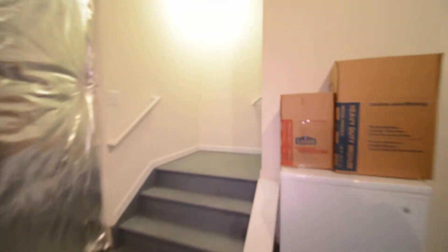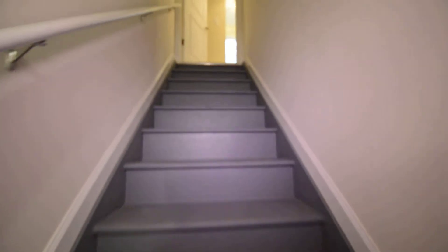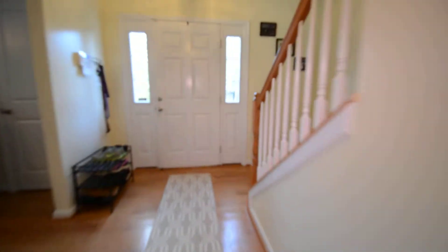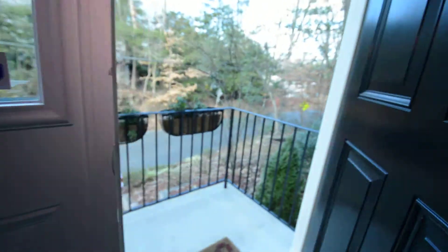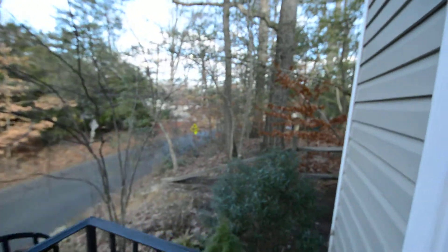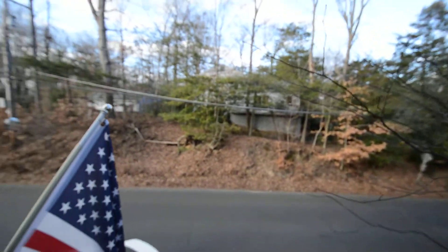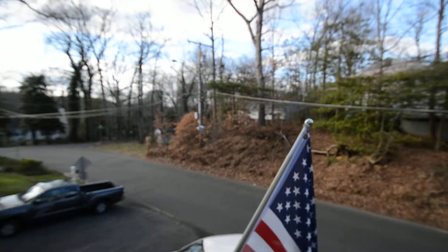And that concludes the video tour of 397 Carle Road here in Crownsville. Be sure to check out the neighbourhood — great location.